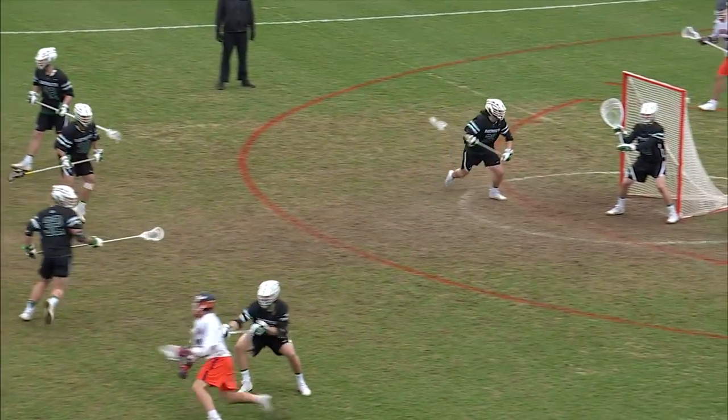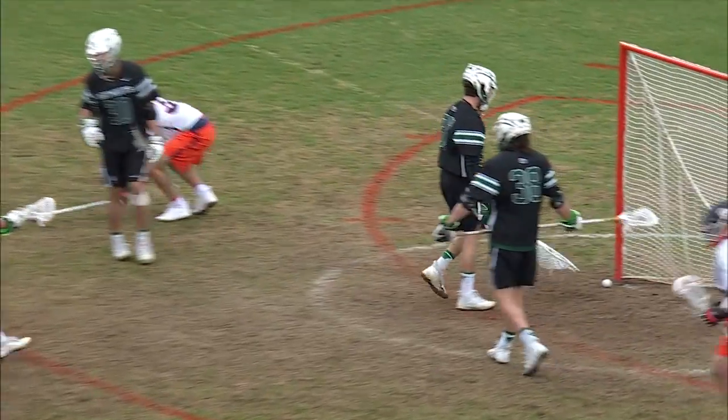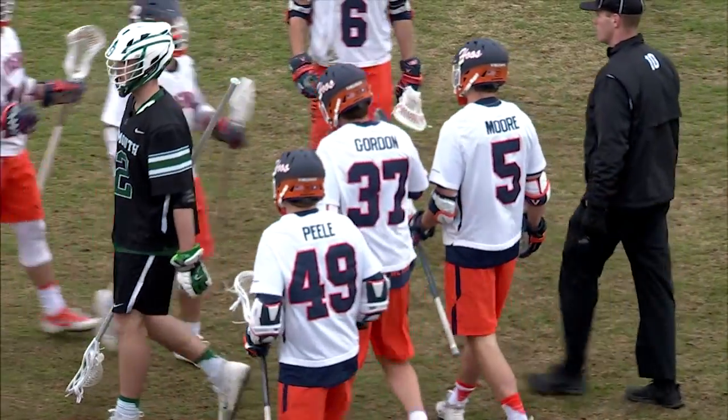Kraus with a double team in his direction. Dartmouth doing well here, but here's a pass and an easy finish right there. Credit Kraus for picking his man out — it was Mitch Gordon finishing it off.